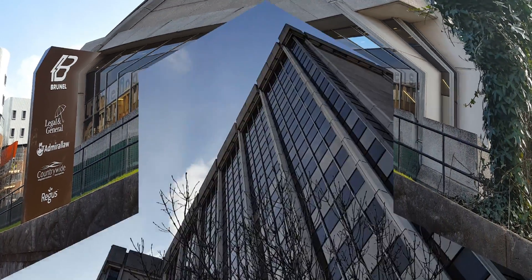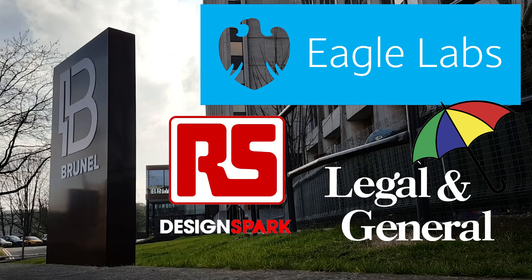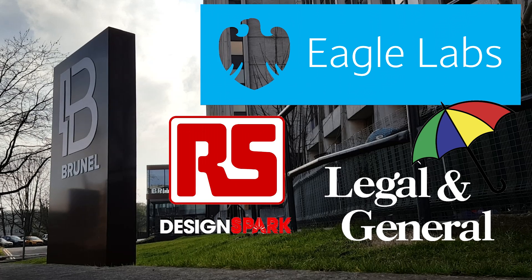The Eagle has landed, and landed here in Cardiff. Barclays Eagle, Legal & General, and RS DesignSpark have collaborated and opened this impressive new location in Brunel House, Cardiff.